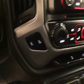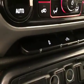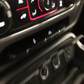Dual zone electronic climate controls, heated seats, traction controls, rear dome lights. Upholstery is cloth, color is jet black.